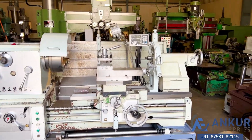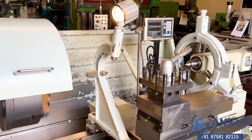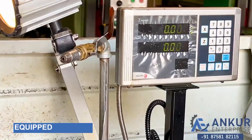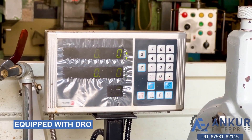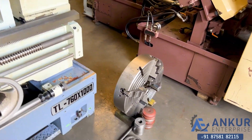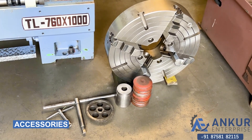It is complete with its 3-point steady rest, 2-point half steady. It is equipped with a 2-axis DRO, complete with its 4-jaw chuck and some accessories.